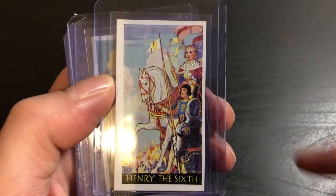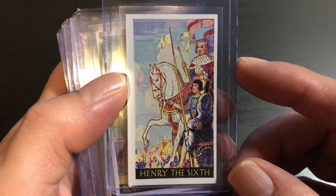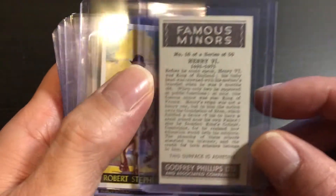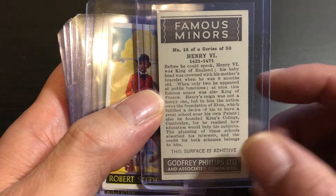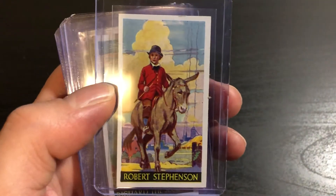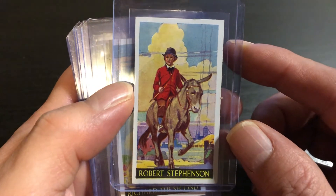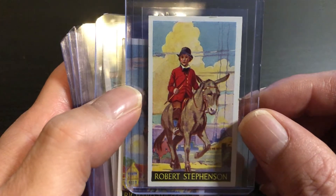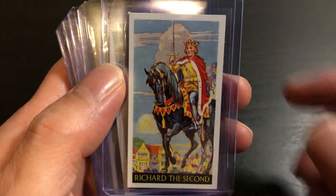Henry the Sixth — a little bit of a centering issue on this one. Robert Stevenson. Richard the Second.